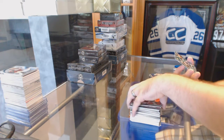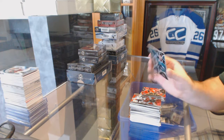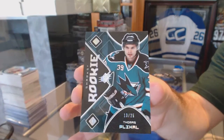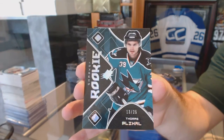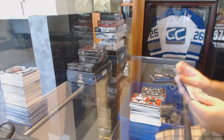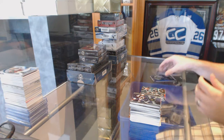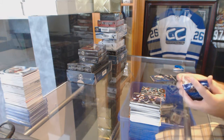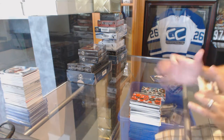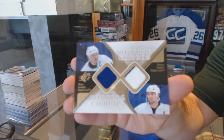We've got number 225, SPX rookie spectrum of Thomas Plee Hall for the San Jose Sharks. We've got a Winning Combos dual jersey for the Maple Leafs — Stacy Tucker, Matt Sundin. And the base.